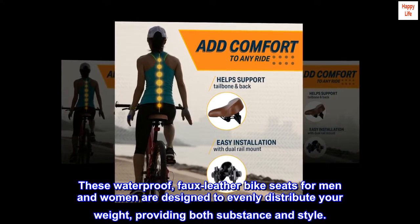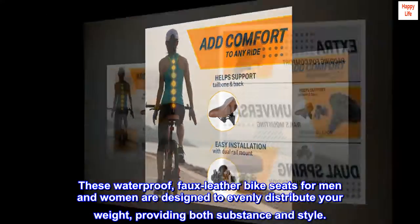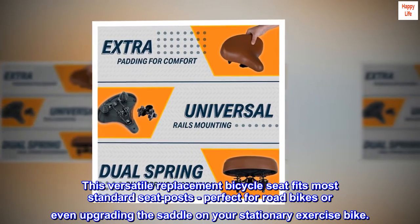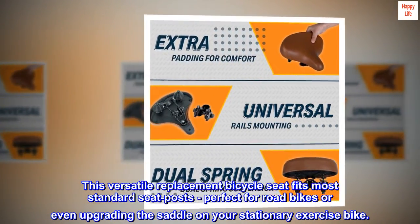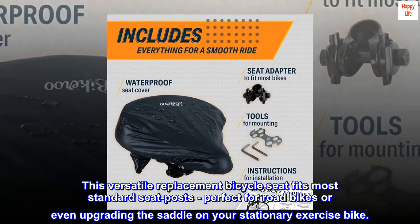These waterproof, faux leather bike seats for men and women are designed to evenly distribute your weight, providing both substance and style. This versatile replacement bicycle seat fits most standard seat posts, perfect for road bikes or even upgrading the saddle on your stationary exercise bike.